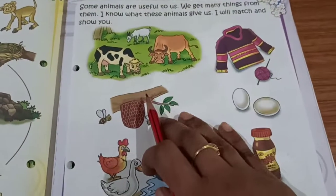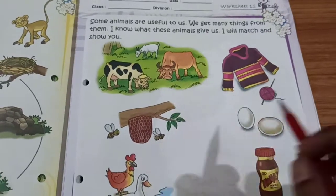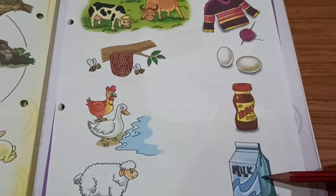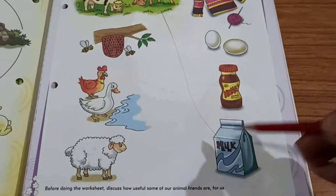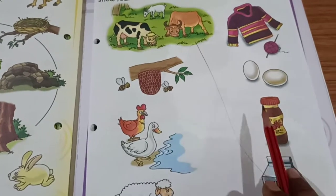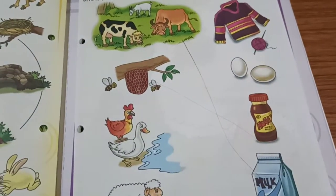See children, this is cow and goat. From these animals, what will we get? We will get milk. So, I am going to match this. Now, this is honeybee. From honeybee, what will we get? Obviously, honey we will get, right. So, I am going to match this.